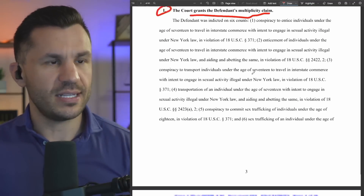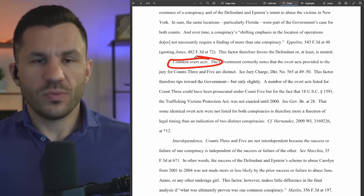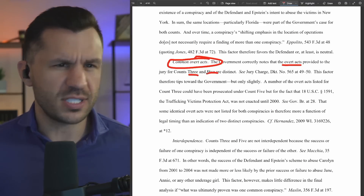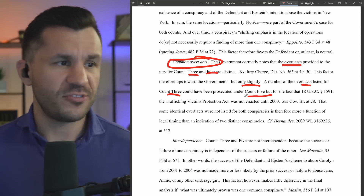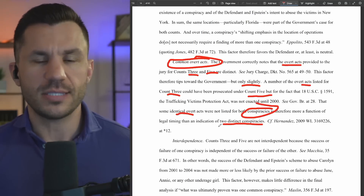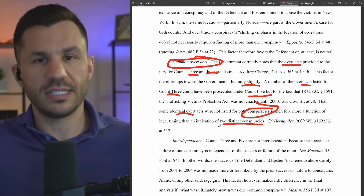Looking at the nuts and bolts — the legal conclusions: paragraph one, the court grants the multiplicity claims. We have two pretrial motions they were arguing. They go through the applicable law; we've got some Second Circuit cases. Some of these various charges all actually have very similar underlying overt acts supporting the criminality. As the government notes, the overt acts for counts three and five were distinct, but this goes in favor of the government only slightly. A number of the overt acts listed in count three could also be prosecuted under count five — they're similar enough that listing both conspiracies is just a function of timing rather than two distinct conspiracies. They were really the same thing.